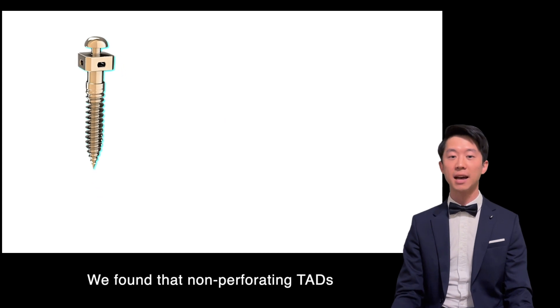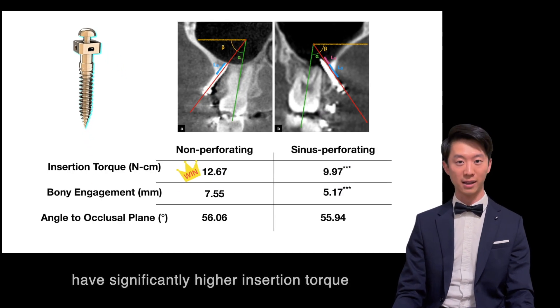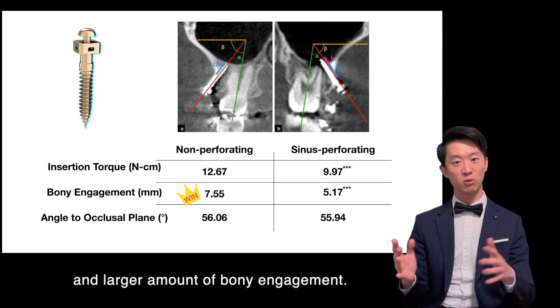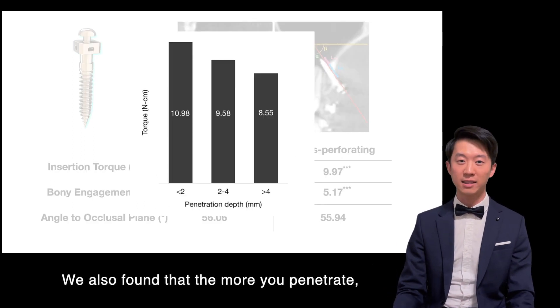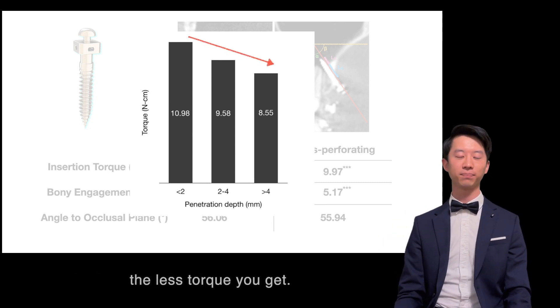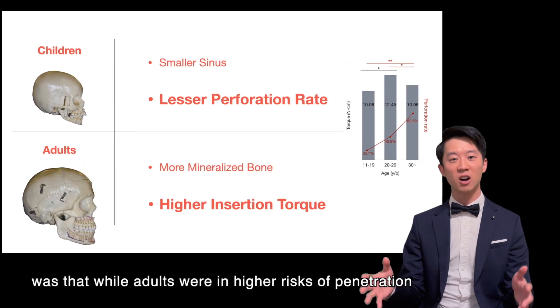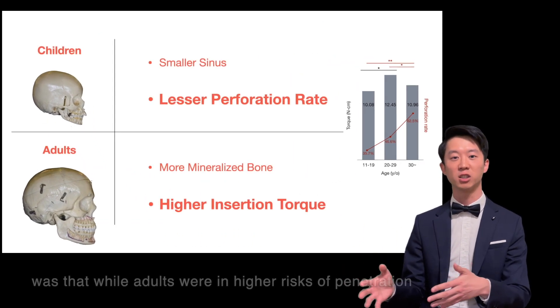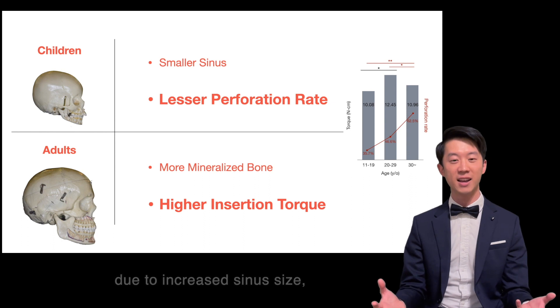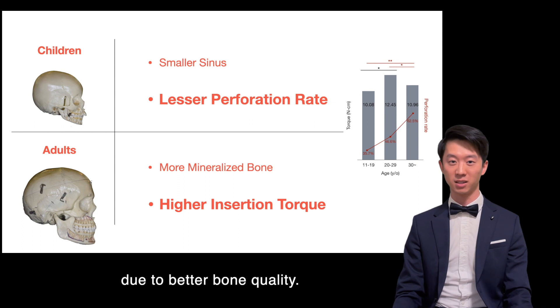We found that non-perforating TADs have significantly higher insertion torque and a larger amount of bone engagement. We also found that the more you penetrate, the less torque you get. Another interesting trend was that while adults are at higher risk of penetration due to increased sinus size, they actually demonstrated higher insertion torque due to better bone quality.